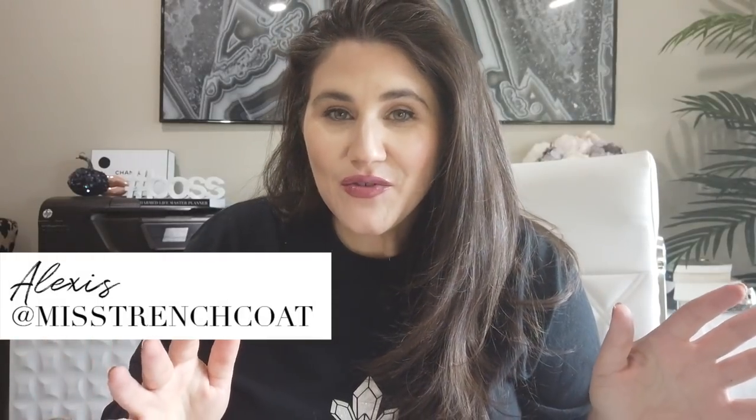Hello my charmed ones and welcome back to my channel for another video. Today I had a lot of little odds and ends that I wanted to share with you, so I thought it would be best if I just compiled a workday vlog for you. Without further ado, let's jump in because I've got a lot to talk to you about today.